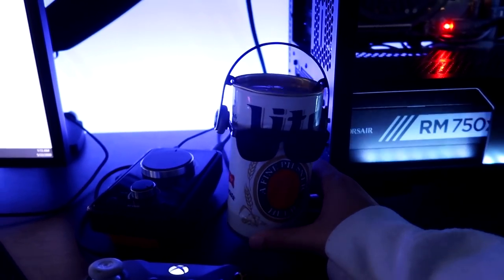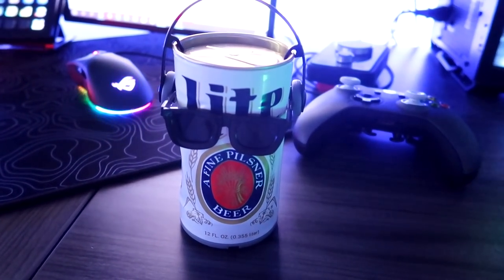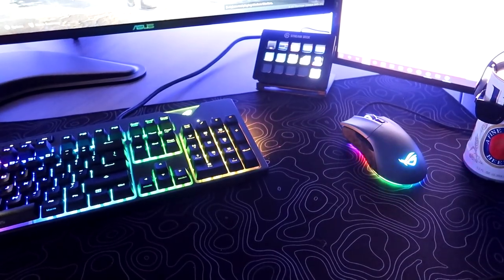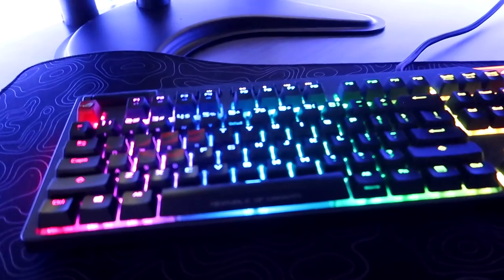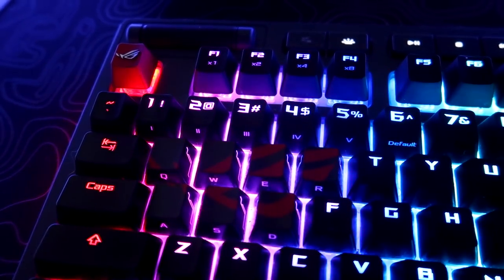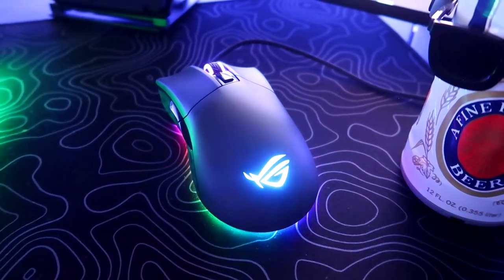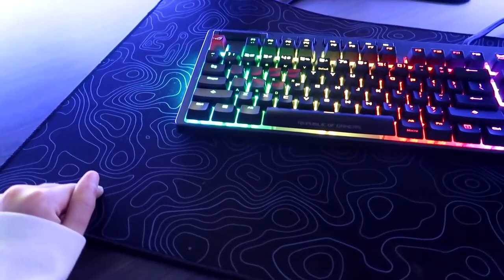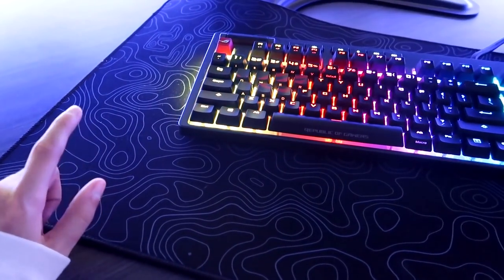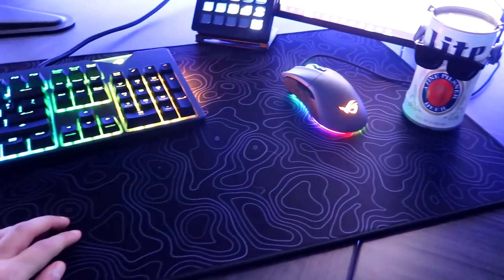This little guy right here is the star of the show. This is Miller — he is not your conventional beer can. He dances! The keyboard is the Asus Strix Flare. I also replaced the keycaps with the ROG logo, which looks super cool. The mouse I'll link in the description below. And the mouse pad — it looks like a Modern Warfare camo. Random Frank P, another YouTuber, dropped this mouse pad and I had to have it.